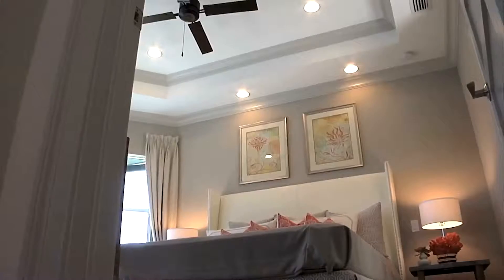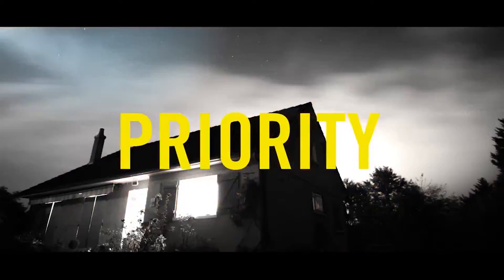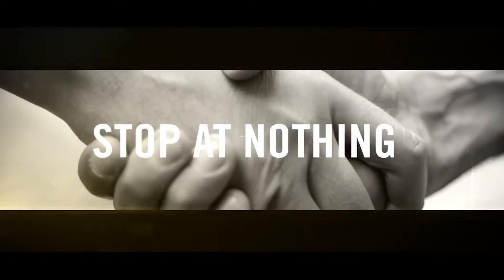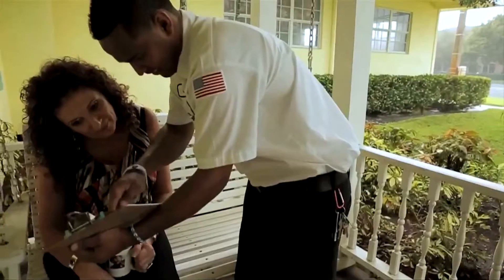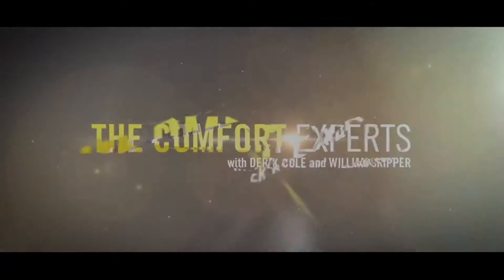Owning a home has many elements that have to be looked after. One of the most important elements is comfort, and your heating and air conditioning is priority. That's why we stop at nothing to provide on-time service and expertise for all of your heating and cooling needs. We are the Comfort Experts.